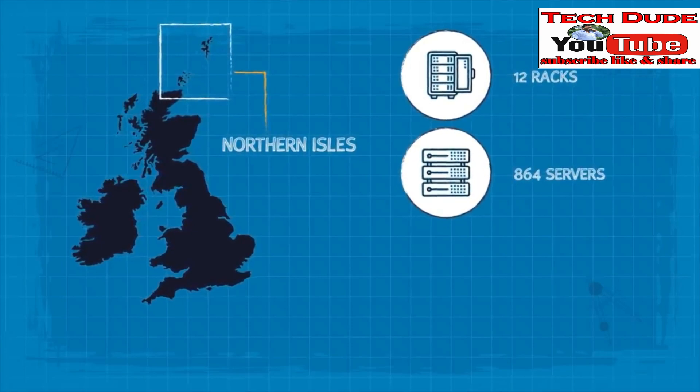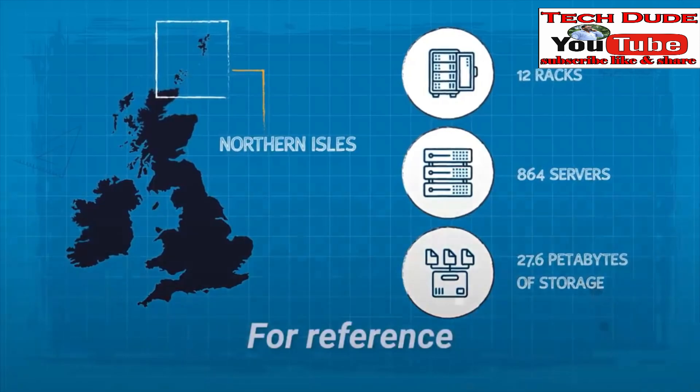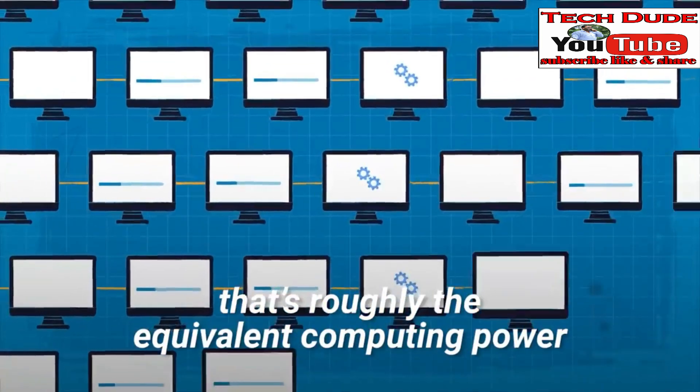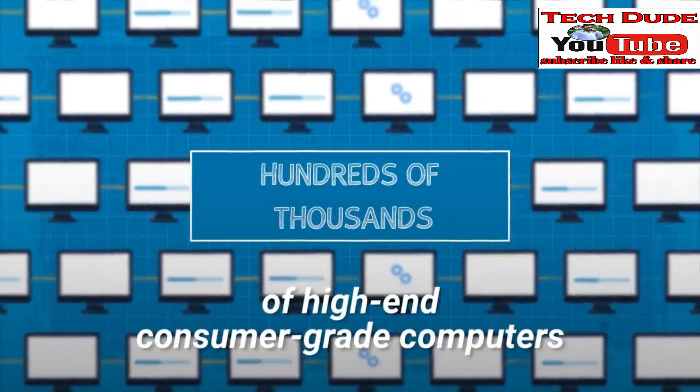The Northern Isles contained 12 racks, 864 servers, and 27.6 petabytes of storage. For reference, that's roughly the equivalent computing power of hundreds of thousands of high-end consumer-grade computers.